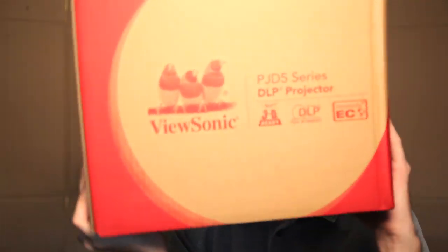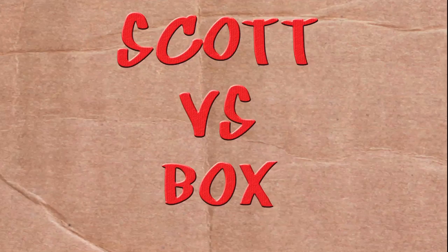On this episode of Scott vs. Box, I open up the ViewSonic PJD-5 Series DLP Projector. It projects emotional problems onto others. Scott vs. Box!